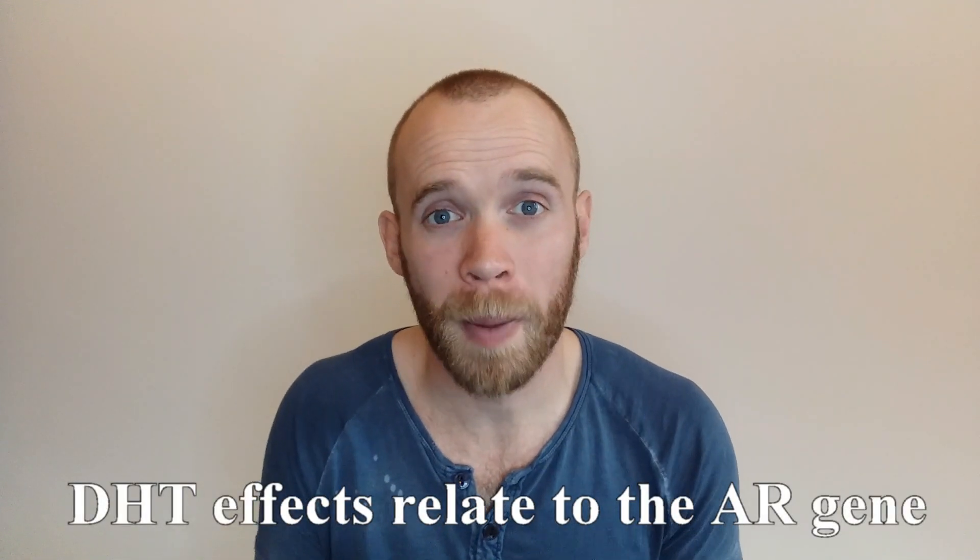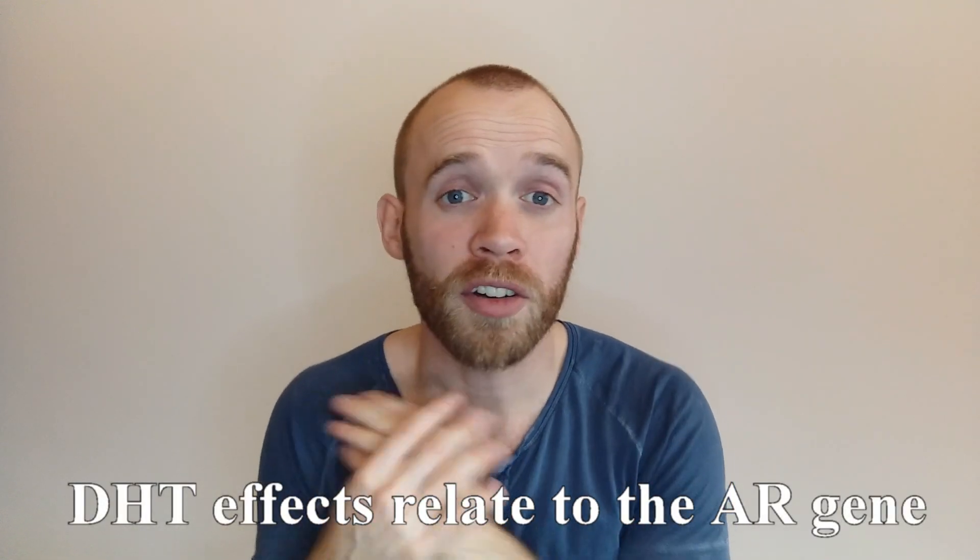DHT is only a problem if you have the genes that predispose you to male pattern baldness in the first place. There are guys out there with lots of DHT in their system and a full head of hair because they don't have the gene that triggers that mechanism in the hair follicle.